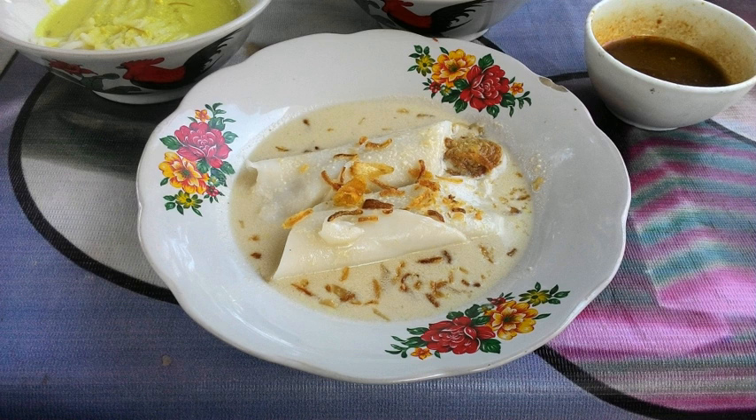The soup is whitish in color, made from coconut milk with slices of fish flesh. Various fish can be used; however, the most common one is ikan gabus snakehead. A simpler recipe might use powdered dried shrimp instead of fish.